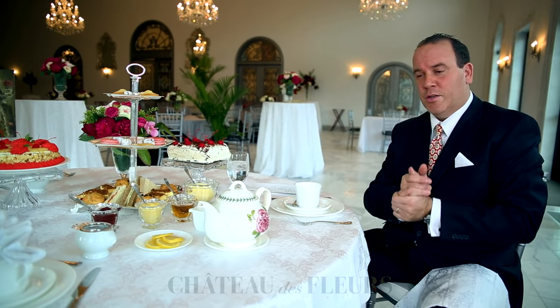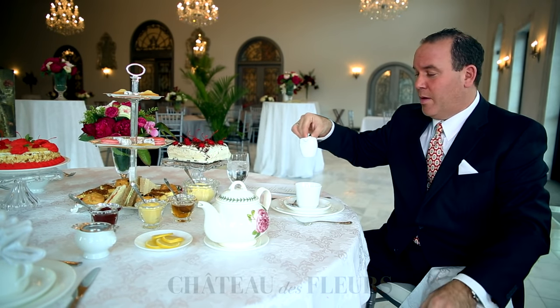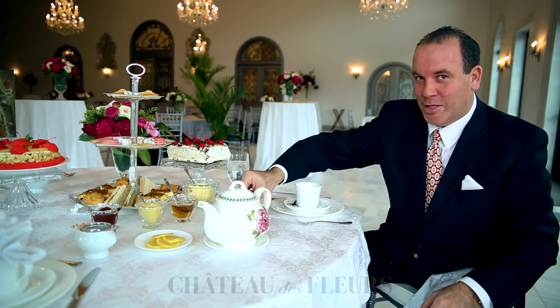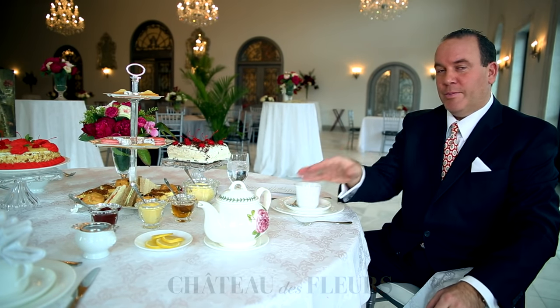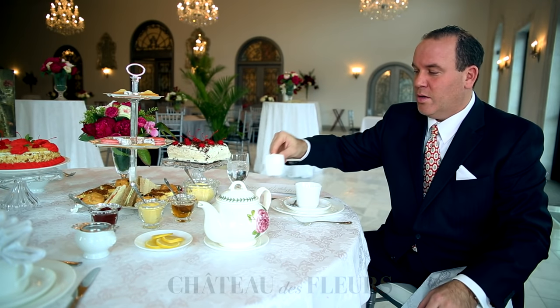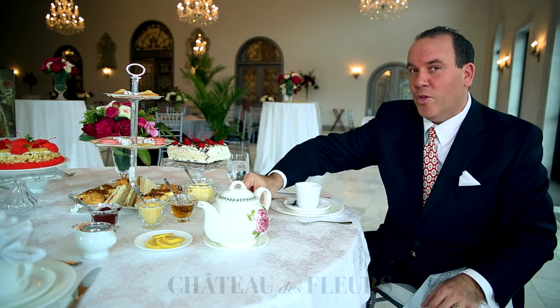A lot of people will grab their milk — not cream — and put the milk into the cup first, then pour the tea. That is not how you do it. You always pour the tea after it's steeped first, and follow up with milk at the end, and then you stir. So always do the tea before the milk.